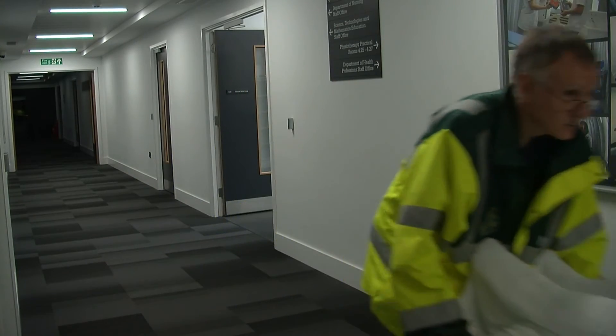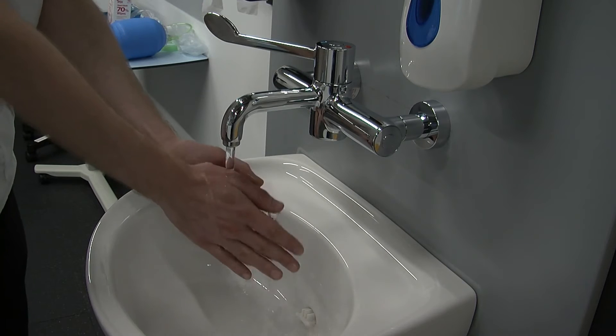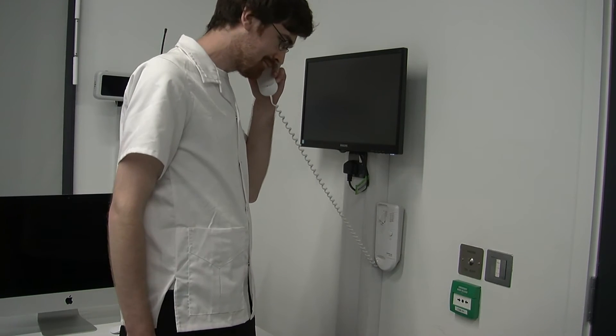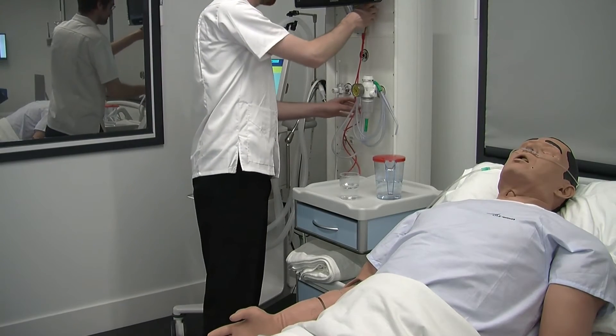In the sim rooms themselves you will find fully functioning equipment and props required to carry out tasks, including working sinks, a telephone system, patient monitors, and a nurse call system.